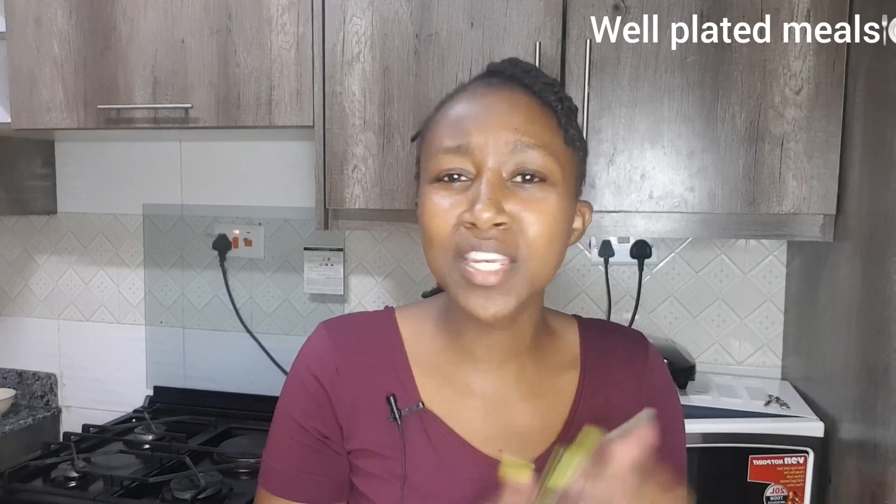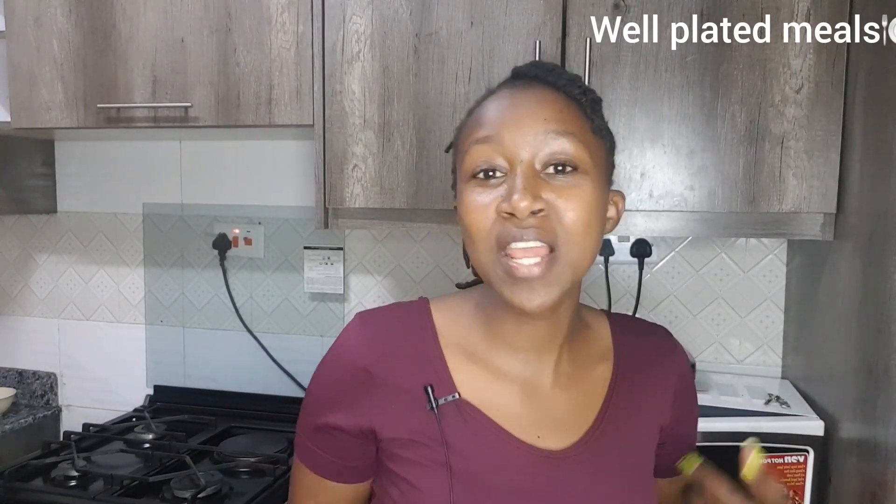Hello foodies and welcome back to another interesting episode of Well-Plated Meals. If it's your first time here, my name is Enid and you're very much welcome to our channel. I hope your month is moving on very well.